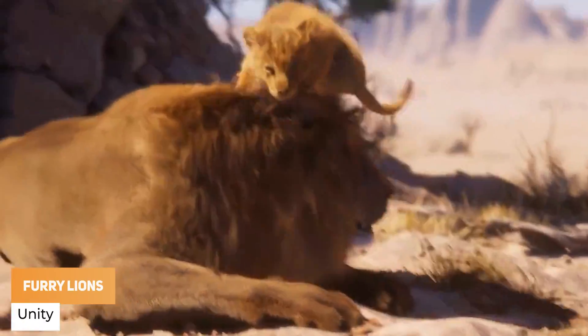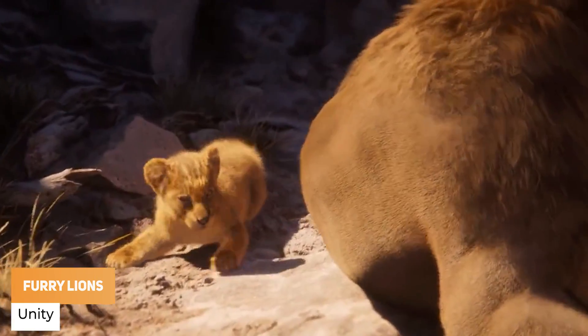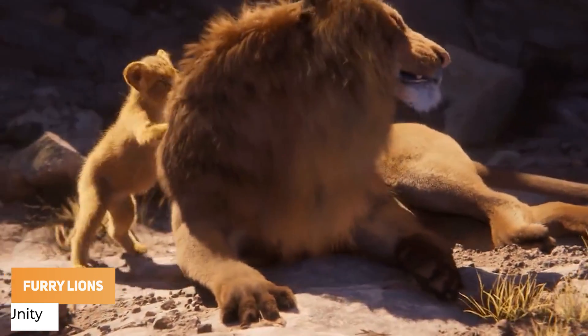Unity has got their brand new showcase, using Speedtree, Weta Digital, Zeva, and lots of other features to create their little lion demo.